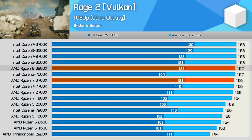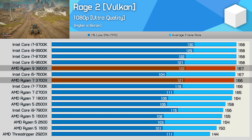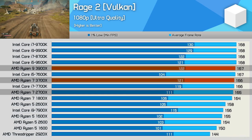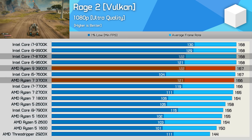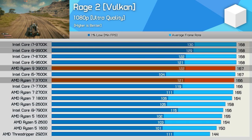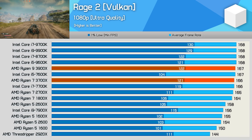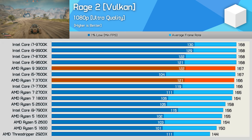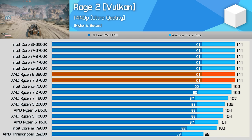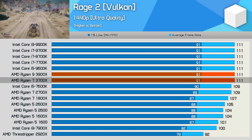In Rage 2, the 3900X and 3700X perform very well, offering slightly better 1% low performance than the 2700X, putting them on par with the 7700K. The 9900K and 9700K do offer slightly better 1% low performance — around 7% better — but it's not really a big deal and the gaming experience was virtually identical. At 1440p, we're entirely GPU-bound with these higher-end CPUs, and from the 3700X up we're able to get the most out of the RTX 2080 Ti.